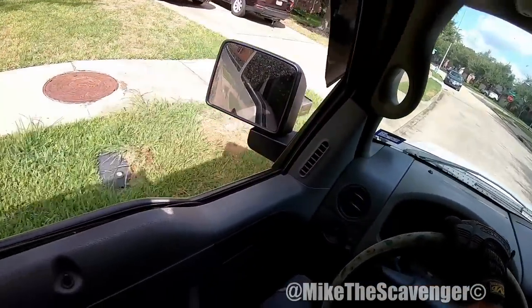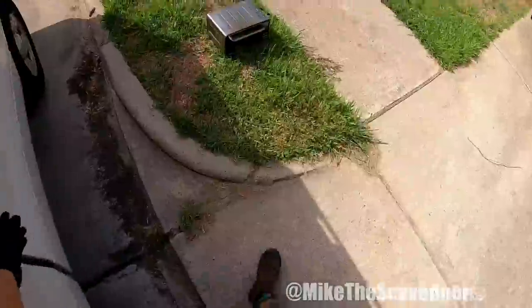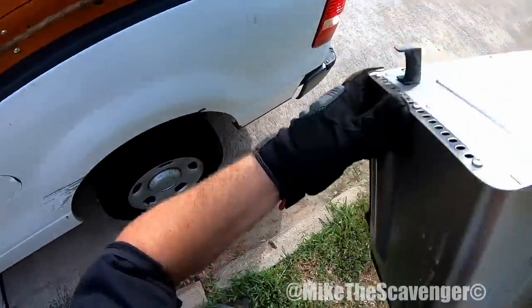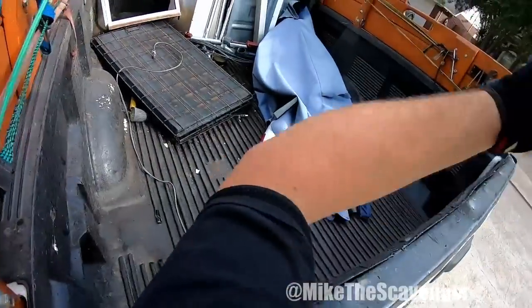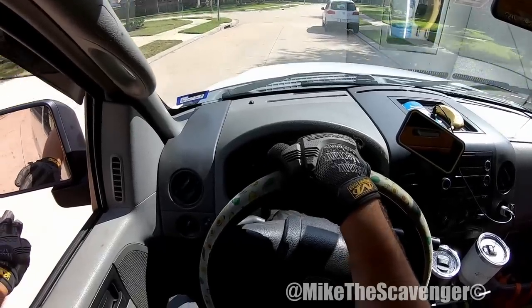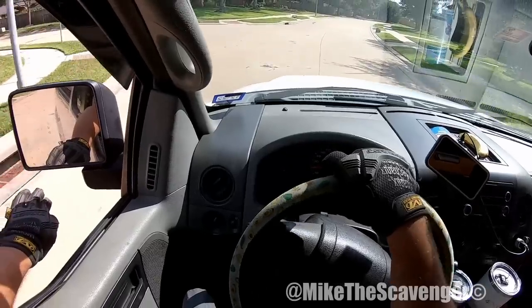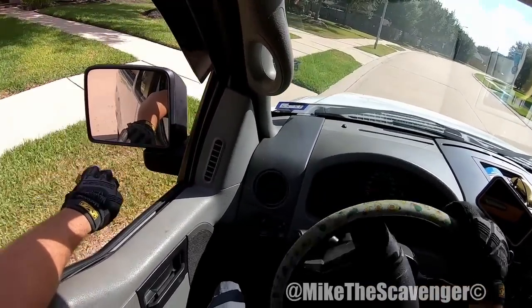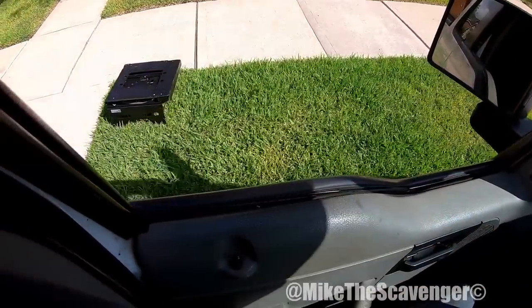Alright — toaster oven, find a lot of these. And it's still got the cord on it. What is this? It looks very specific.